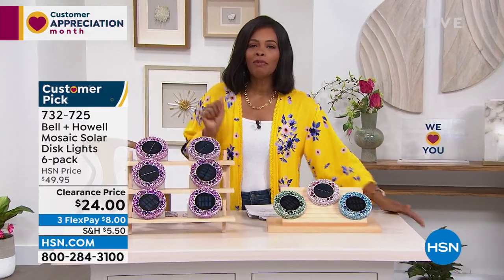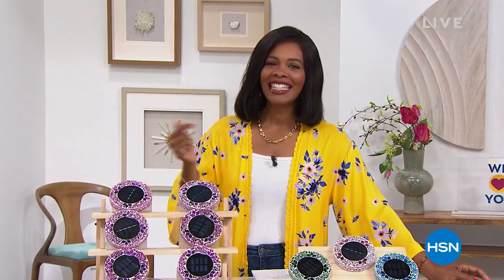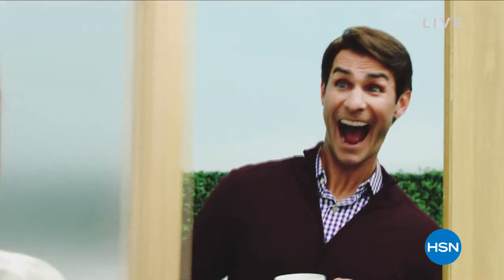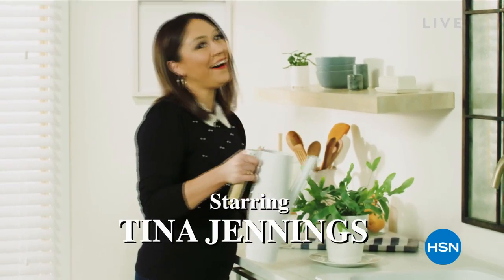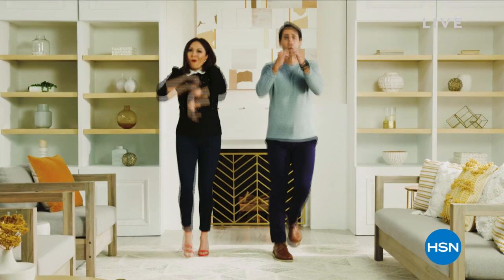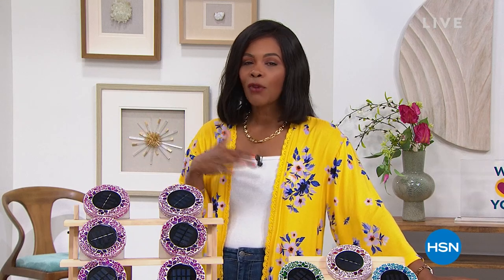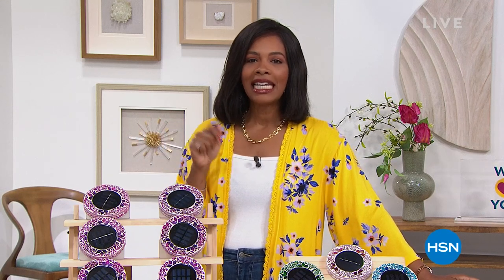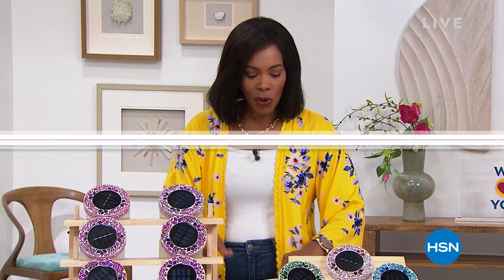Don't miss the premiere of HSN Today with Tina and Ty. It starts this Monday, May 2nd, at 8 AM Eastern — our new weekday morning show to preview the day's hottest items, new brands, events, and premieres every Monday through Friday at 8 AM Eastern. Be the first to shop our freshest products and see Tina and Ty's can't-miss items of the day while you sip your coffee.